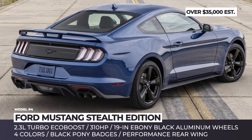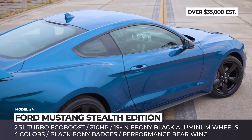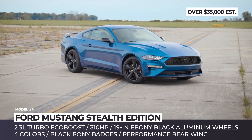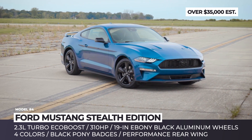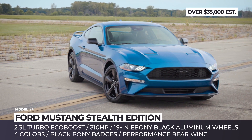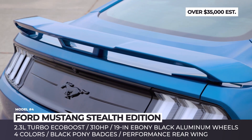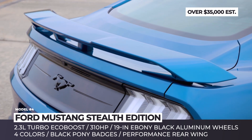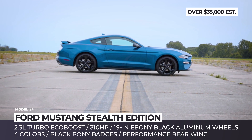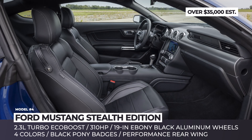Ford Mustang Stealth Edition. In 2022, buyers of the 4-cylinder Mustang get to make their horse a bit more special. The Stealth Edition rides on fresh 19-inch wheels painted in ebony black and offers four unique color choices: Atlas Blue, Carbonized Gray, Dark Matter, and Shadow Black. Other exclusive exterior upgrades include black pony badges, new LED tail lamp covers, mirror caps, and a performance-enhancing rear wing.